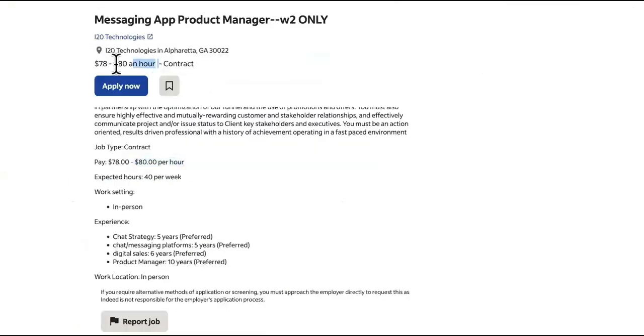So it's $80 an hour times eight hours a day, times five days a week, times four weeks in a month. That's how much that one will pay.